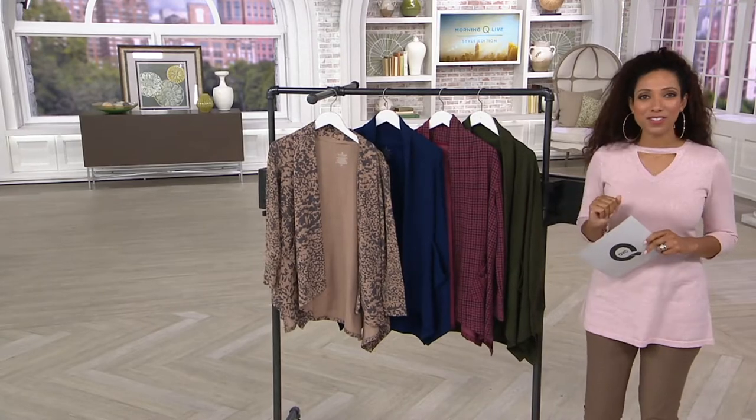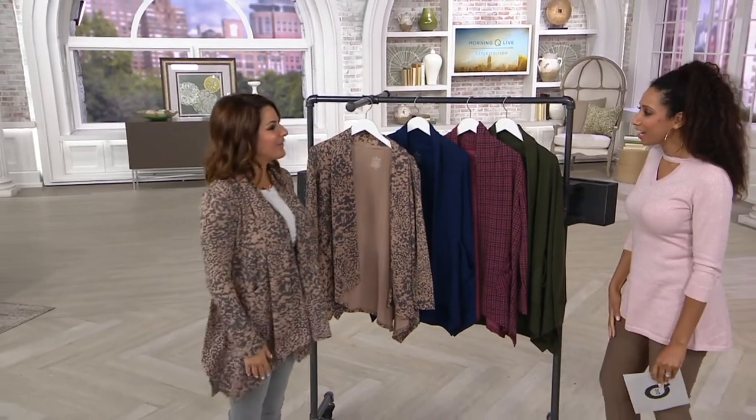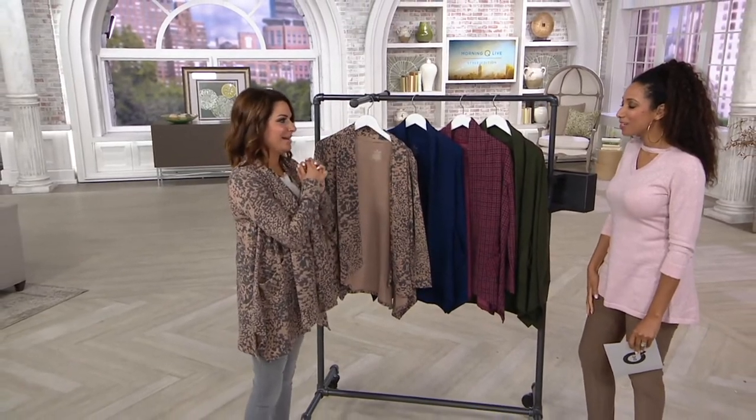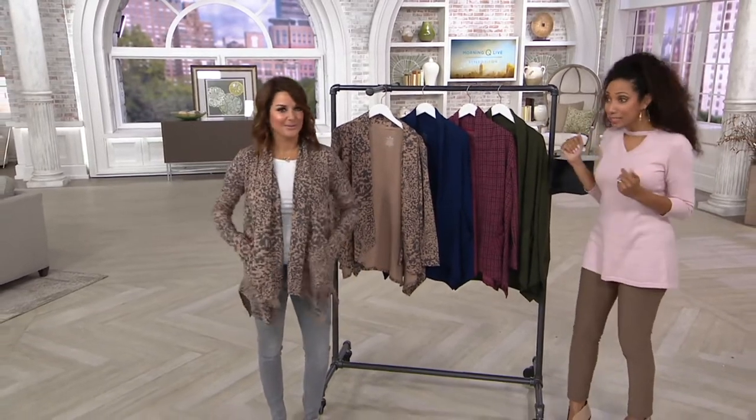Let me introduce you to Carrie Brescia — she brings Cuddle Duds to us here. I love that top on you, by the way. I was about to say thank you, I've been doing a little shopping. I'm digging your cardigan. Thank you. It's freezing in the studio.